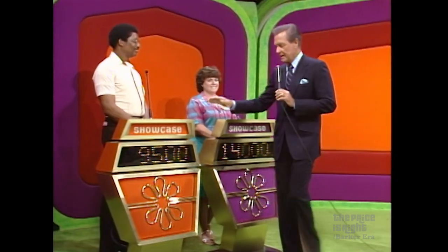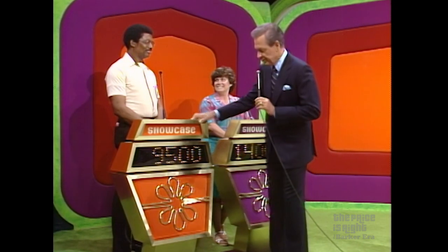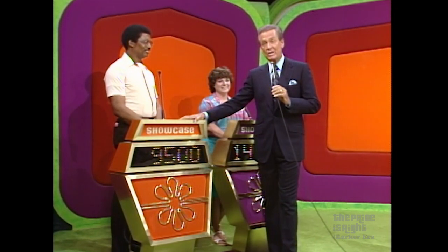Diane, are you ready with a bid for me? I'm ready. Let me hear. $14,000 even. That's her bid on that showcase. From William, I got a bid of $9,500. Now, which one of them do you suppose they bid? We'll find out after we find out about this.